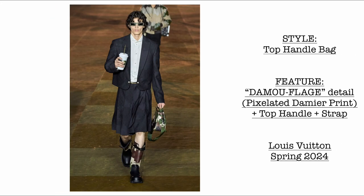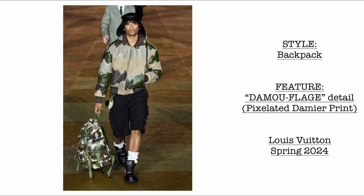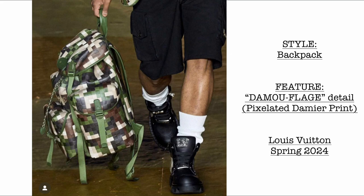Then we have another top handle bag with the Damoflage detail. We are going to see so many of this style in this collection. It comes with a key clochette, and we are going to see how beautiful the details are. Then we have a backpack, still the same treatment — pixelated Damier print. I'm guessing that this would be a separate collection when they release it for spring-summer 2024.